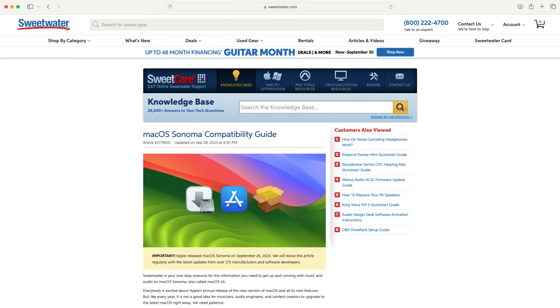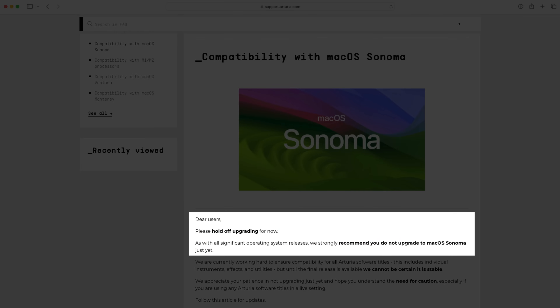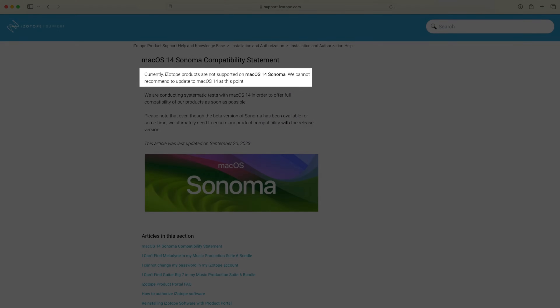I've included some links down below to some awesome resources from two different websites: Production Expert, which is a website that I've been reading and participating on for a number of years, as well as Sweetwater. Both of these websites have created fantastic databases for all the different companies that manufacture equipment and software, and it includes their statements in relation to Sonoma. So for example, Arturia and iZotope are two companies that have put out a statement saying they're not there yet — so just hold off on updating, they can't guarantee that their stuff is gonna work on Sonoma on your system. Instead of you having to traverse the internet going to every single manufacturer's website, these two websites can be of help.